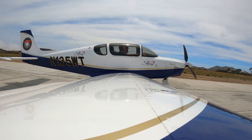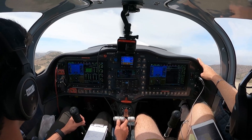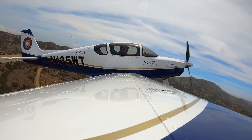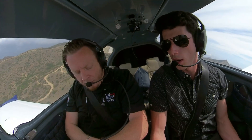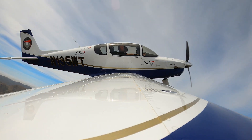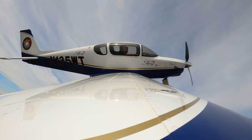Okay, line ourselves up, heading back, and here we go. Catalina traffic, blue and white Sling 135 Whiskey Tango turning right crosswind for right downwind departure, Catalina traffic. Blue and white Sling 135 Whiskey Tango is turning downwind for right downwind departure, Catalina traffic.